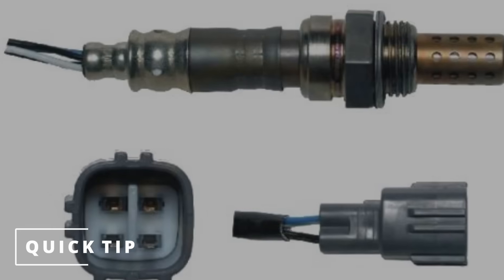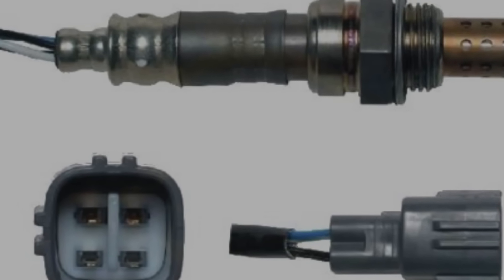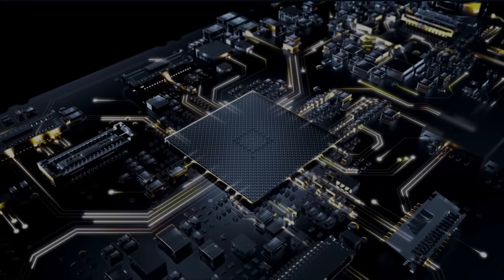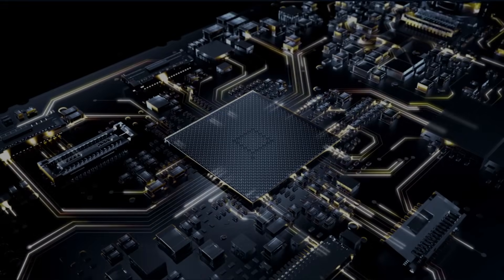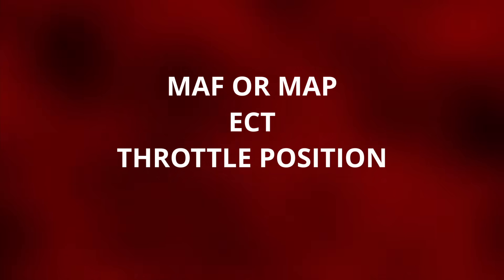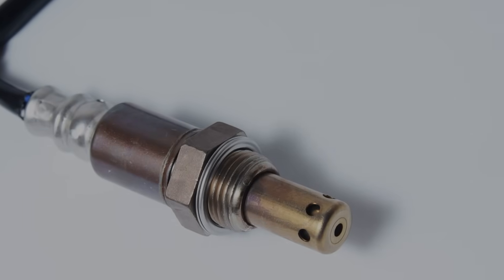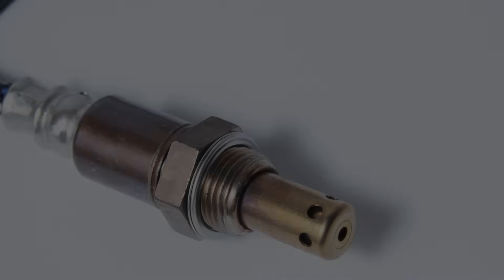A quick tip to see if your oxygen sensor is bad is by unplugging the connector. Doing this will force your car to operate in open loop, which means the ECM is going to use other sensors to calculate the air/fuel ratio — like the mass airflow sensor, ECT, throttle position, MAP, and others. If you see your car running better after doing so, it's probably time for a new oxygen sensor.